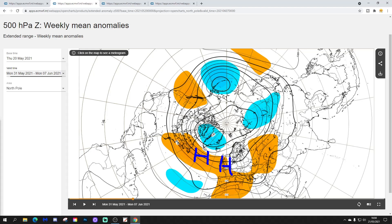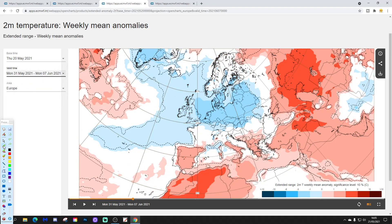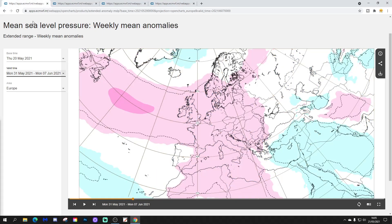Above average heights, with higher pressure extending in from the Atlantic into northern and western Europe. Below average heights up towards Greenland and Iceland. The jetstream is pushing northwards as well, so that ridge should bring a reasonable amount of dry weather. The temperature anomaly for week two is still on the cool side — not quite as cold as week one, not quite as below average, but nevertheless still cooler to colder than average for the 31st of May to 7th of June period. Precipitation-wise, it looks like a rather dry week, not just in the UK but in many parts of western Europe — a dry week, but still a little bit cool.